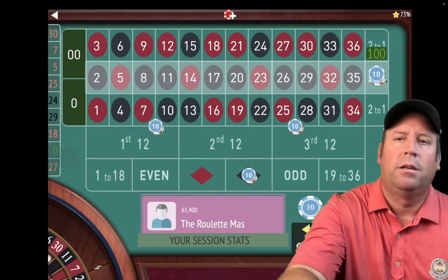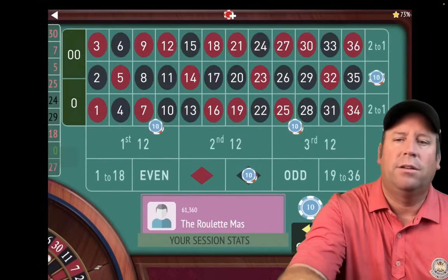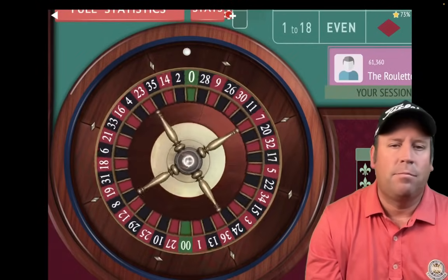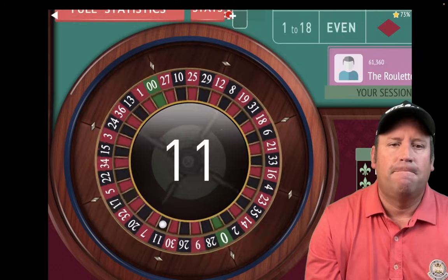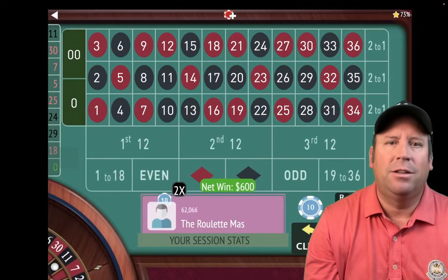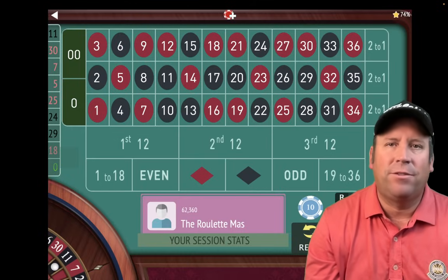$10, $10, $20, and $40 — we're up $1,380 at a $400 total bet. That's an 11 black — a $600 win! You can see we hit another one of those numbers. The 8, 11, 26, and 29 are fire. We're up $1,980. That is incredible.